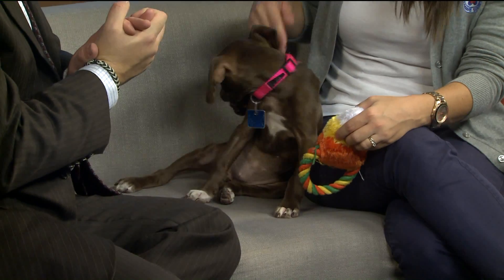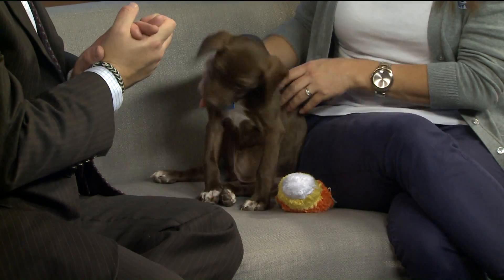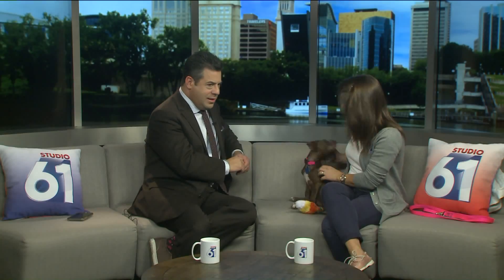How big will Bonnie get? I'm wondering if she'll be kind of medium-sized. These paws are not too giant, and she's still pretty light and easy to carry around. I've seen some massive two-month-old puppies, so compared to them she's little — yeah, like a medium-sized.